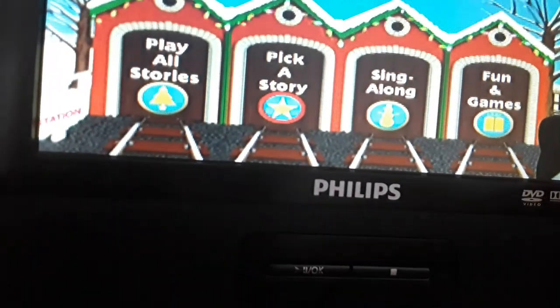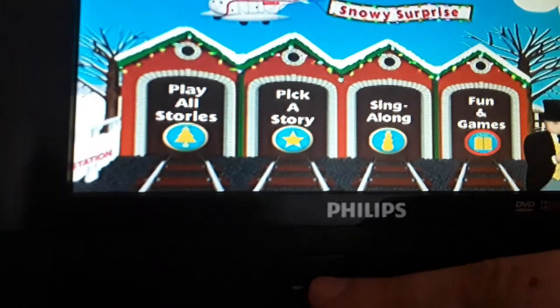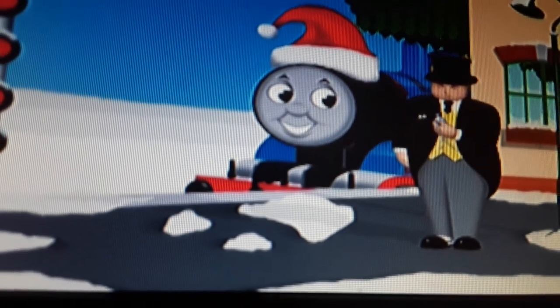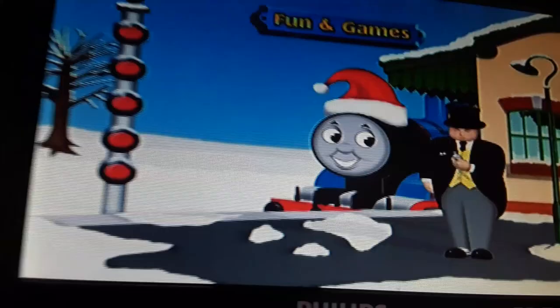Alright, let's check something else — disc menu. Let's go to the menu, let's go to the fun and games. I'm sure everybody would want to see the games. It's time to have some holiday fun!